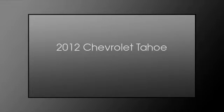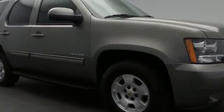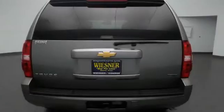This is a 2012 Chevrolet Tahoe. This SUV has an automatic transmission and a 5.3 liter engine.